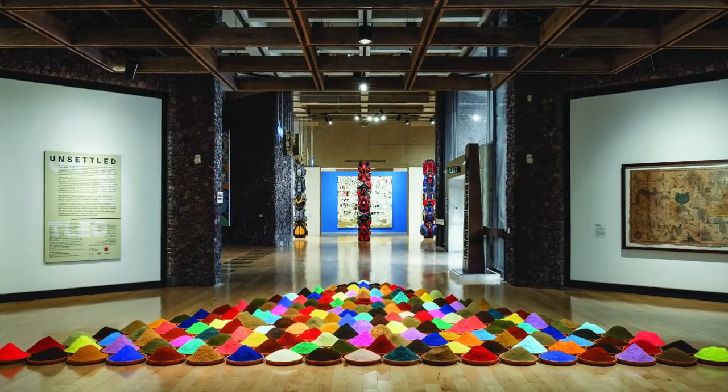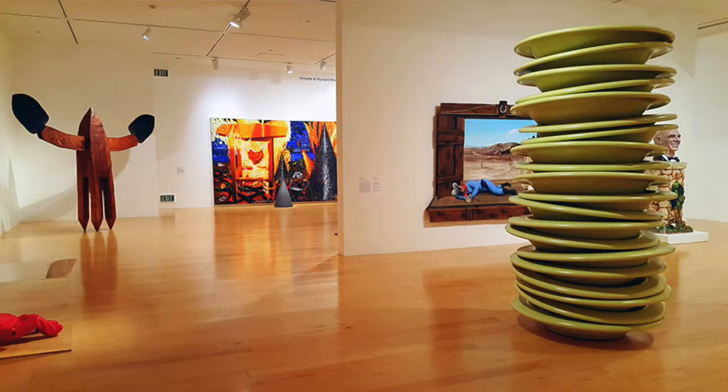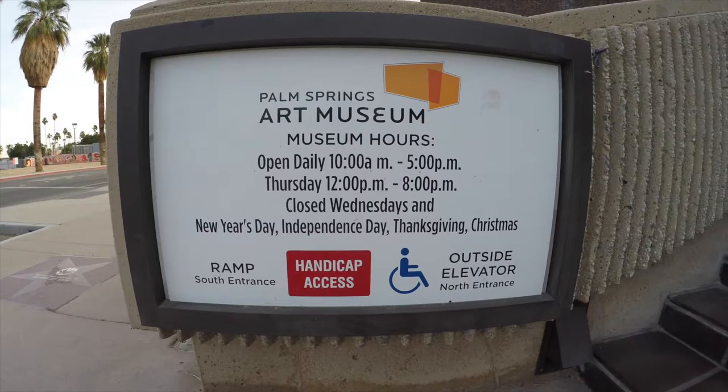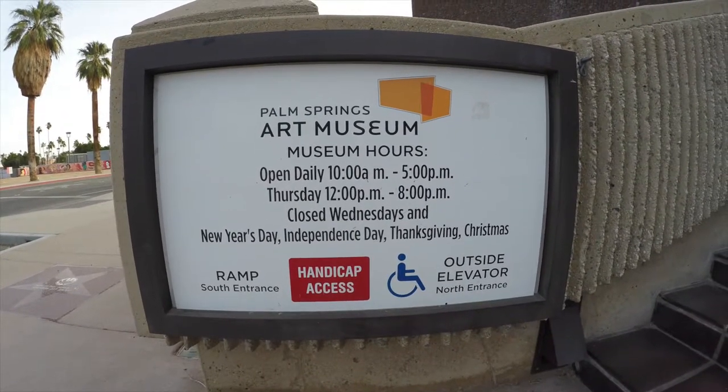Of course, like everything else, the museum is closed right now due to COVID. But if you're here and you love art, definitely check it out. On Thursdays they have free admission from 4 to 8, and I think they also have free admission on the second Sundays of every month.